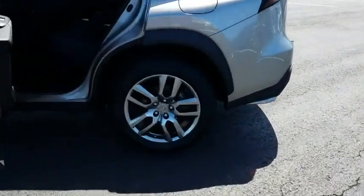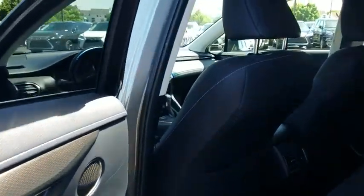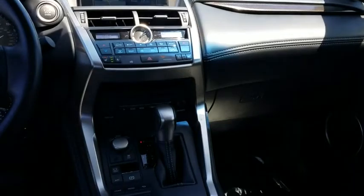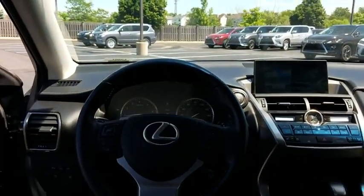This vehicle has less than 20,000 miles. It is Carfax certified one owner and qualifies for the Carfax buy-back guarantee. Take this vehicle for a spin and see why so many shoppers are now proud owners.